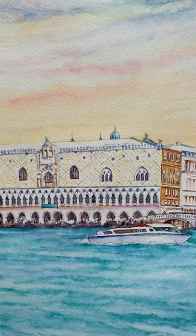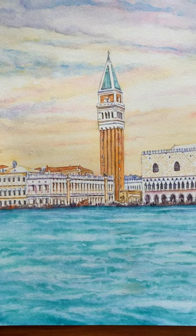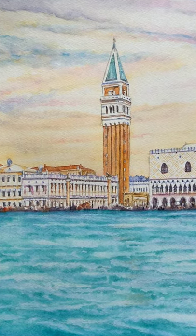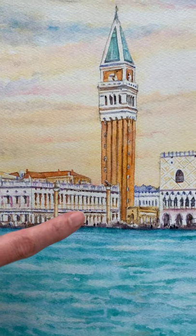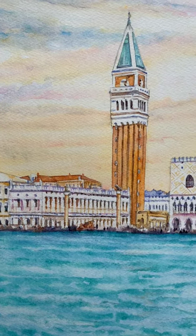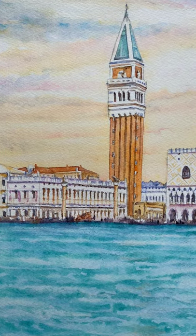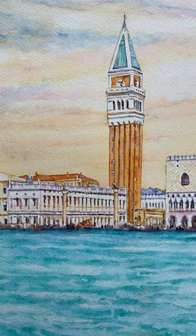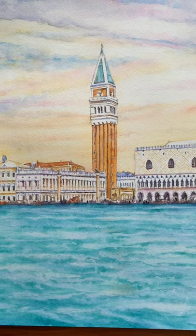This is the entrance to Piazza San Marco. It is marked by two pillars — you can see them here and here. The one on the left is San Teodoro, and the one on the right has a sculpture on top of a lion, which is the symbol of St. Mark. And if you go straight ahead, it will take you right into Piazza San Marco.